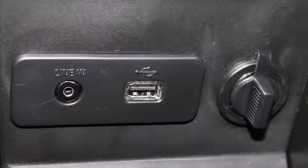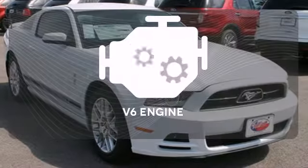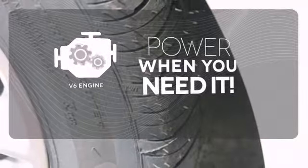This Mustang comes standard with traction control, speed-sensitive steering, and anti-lock brakes with brake assist. Have fun behind the wheel with a V6 under the hood.